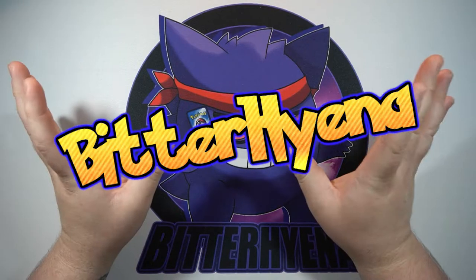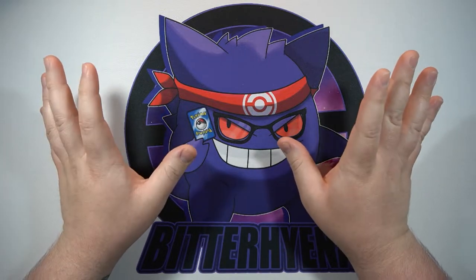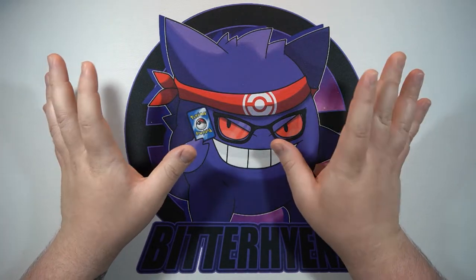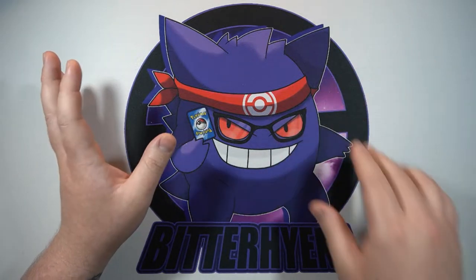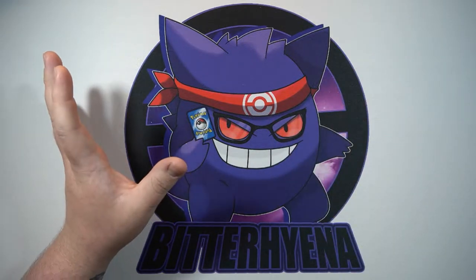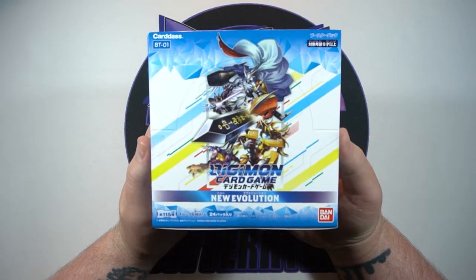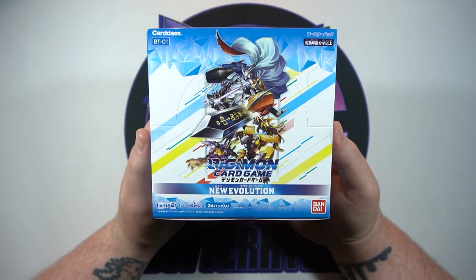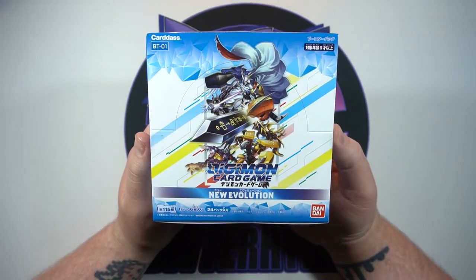What is going on everyone, Bitter Hyena here. I cannot express how excited I am for today's video — I am so freaking amped for what we're going to open. Before I get into this, let's go ahead and look at what it is: we are going to open up a full box of the brand new Digimon card game.